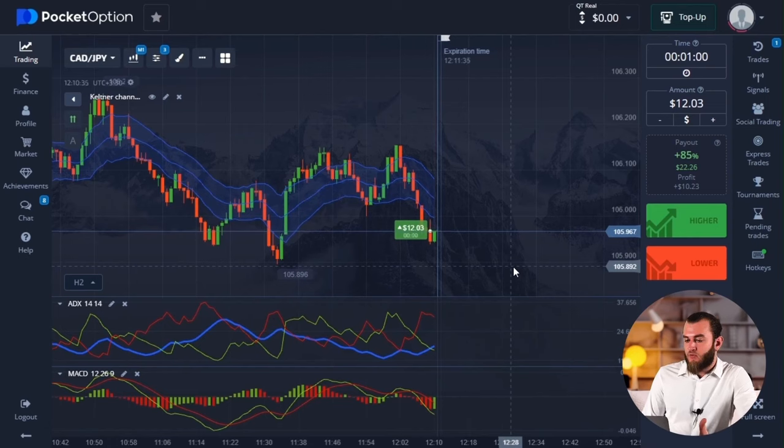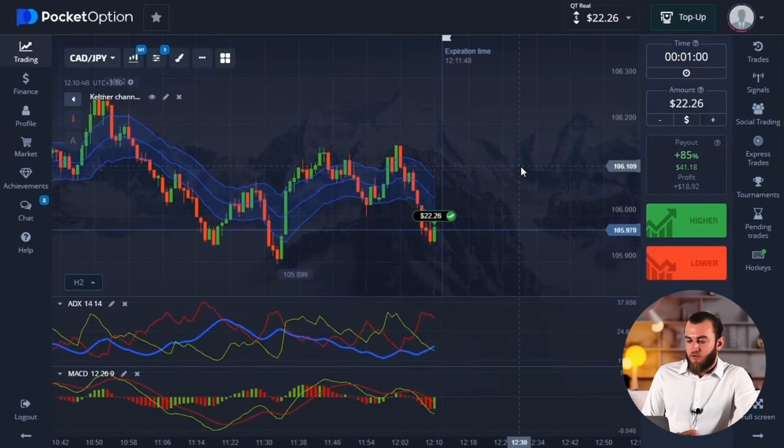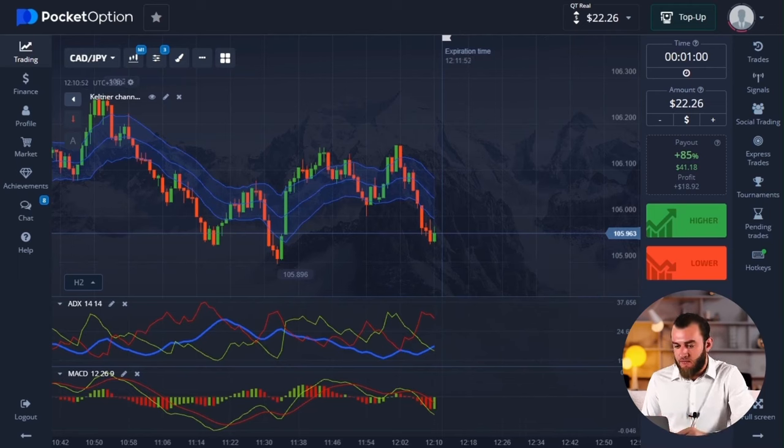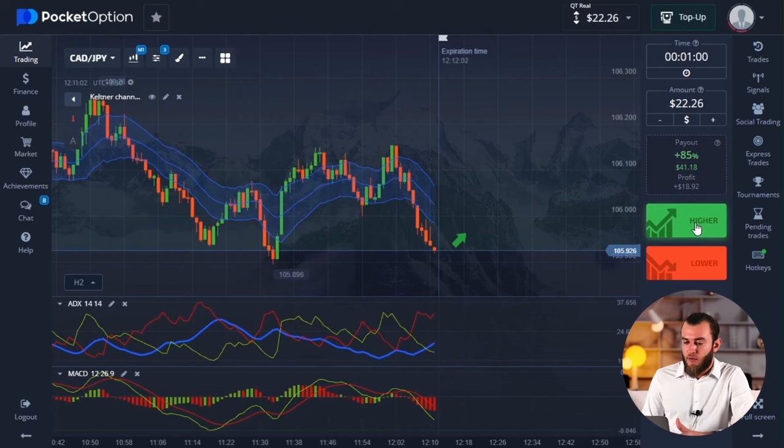In such a situation, a common mistake is entering a deal in the middle of the corridor. This happens when there is no full understanding of the market situation. When you clearly identify such sideways trends, your trading produces favorable outcomes. Right now we have a balance of $22 — that's good. But here's the golden rule, folks: only trade from the borders. In the middle of the corridor, traffic is chaotic and never predictable.